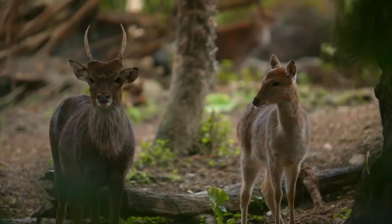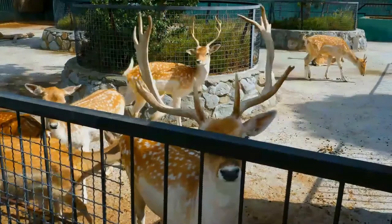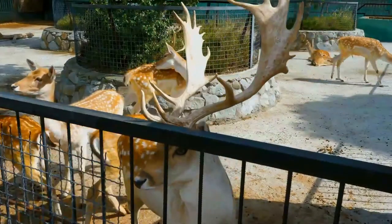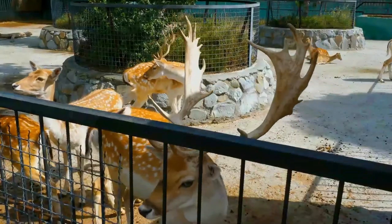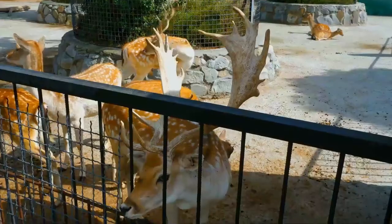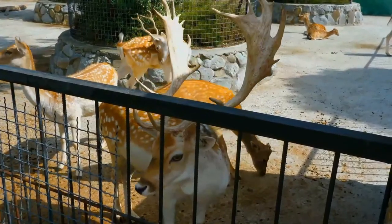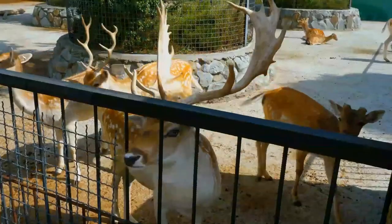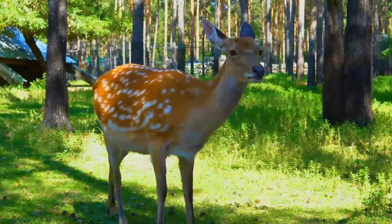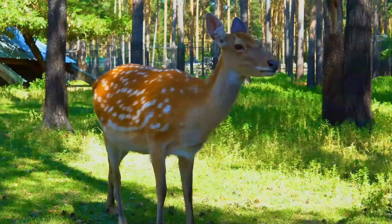Sika deer can be active throughout the day, though in areas with heavy human disturbance, they tend to be nocturnal. Seasonal migration is known to occur in mountainous areas, such as Japan, with winter ranges being up to 700 meters lower in elevation than summer ranges. Sika deer are found in the temperate and subtropical forests of Eastern Asia, preferring areas with dense understory, and they tend to forage in patchy clearings of forests.